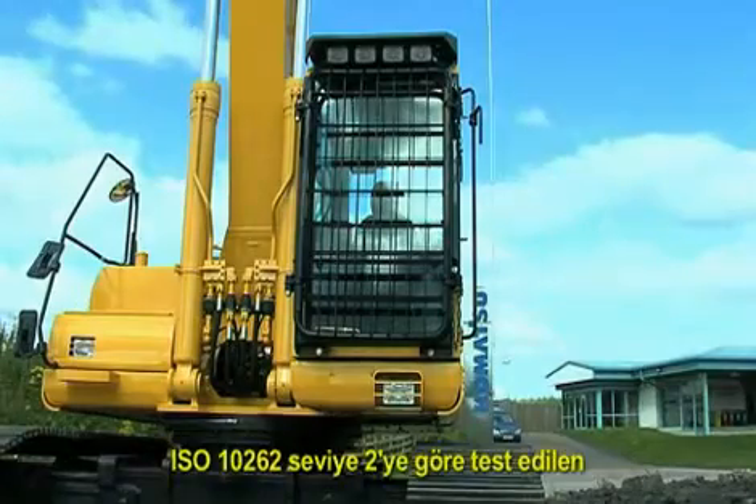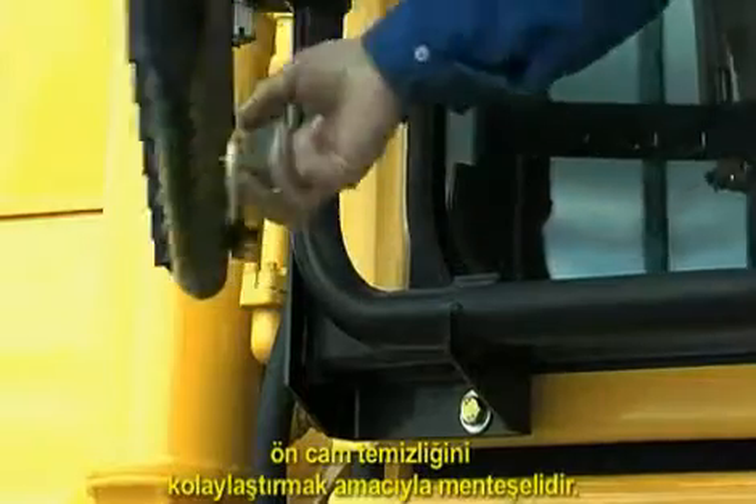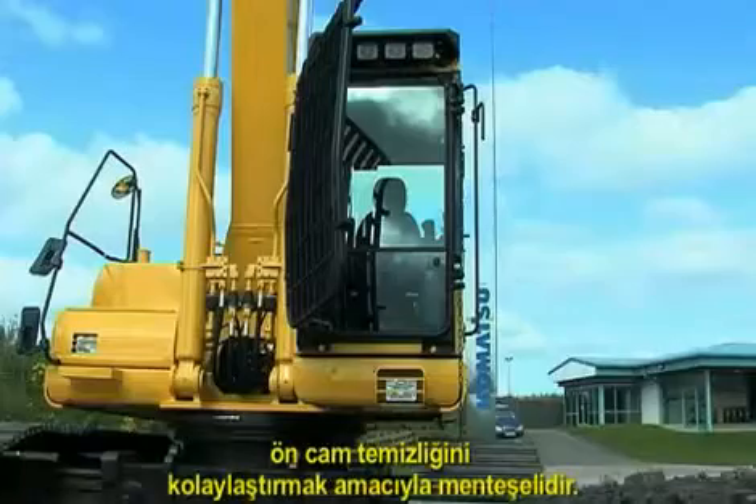The purpose-designed front guard tested to ISO 10262 Level 2 is hinged to allow easy access to the windscreen for cleaning.